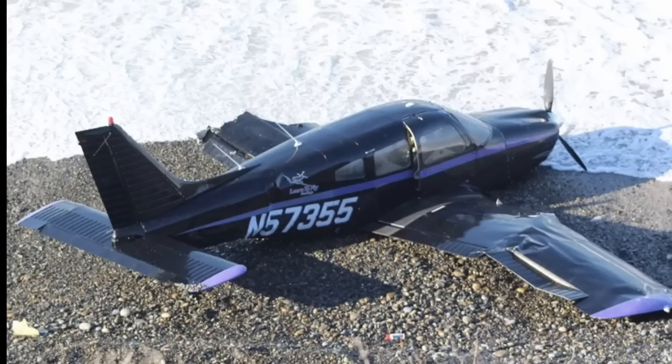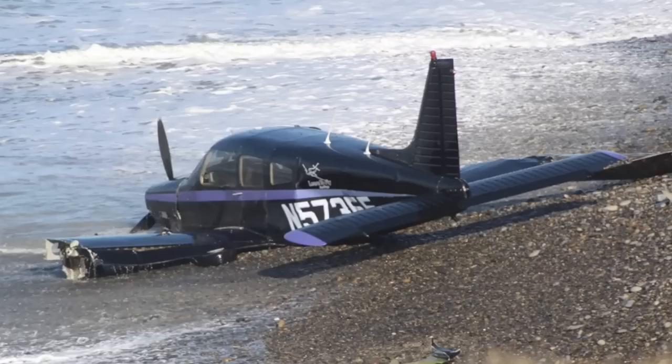Carlsbad, San Diego, January 19th. This aircraft came down at about 7:45 a.m. You can see it was a Piper PA-28, tail number November 57355. It landed in the water and then the tide went away and put the aircraft on the beach.